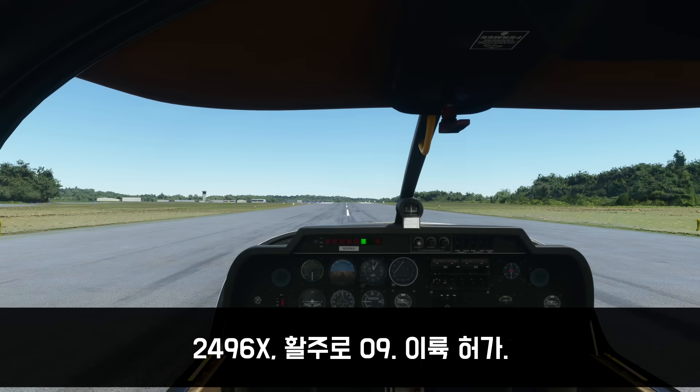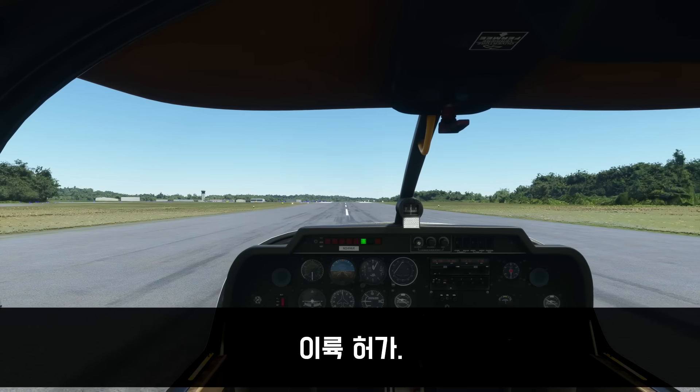Hold short of runway 9. Warrior 249X-ray, runway 9, full length, cleared for takeoff. Warrior 249X-ray. Runway 9, cleared for takeoff, 9X-ray.